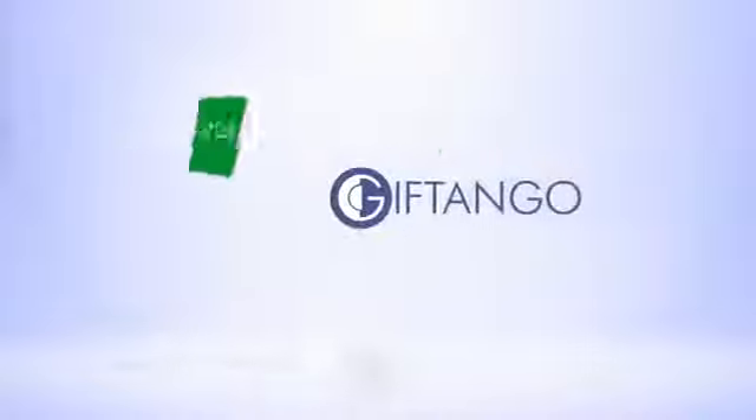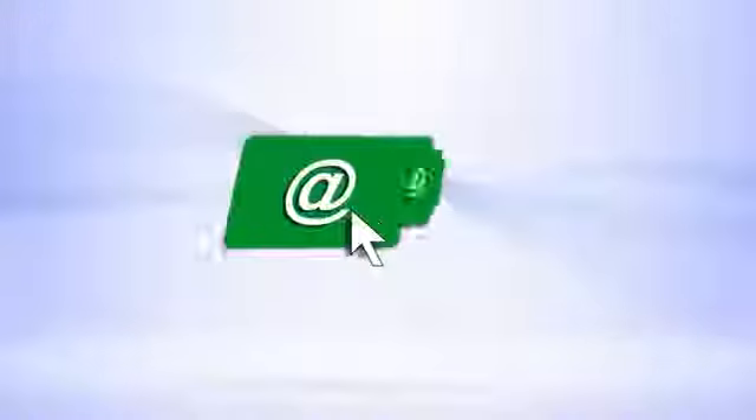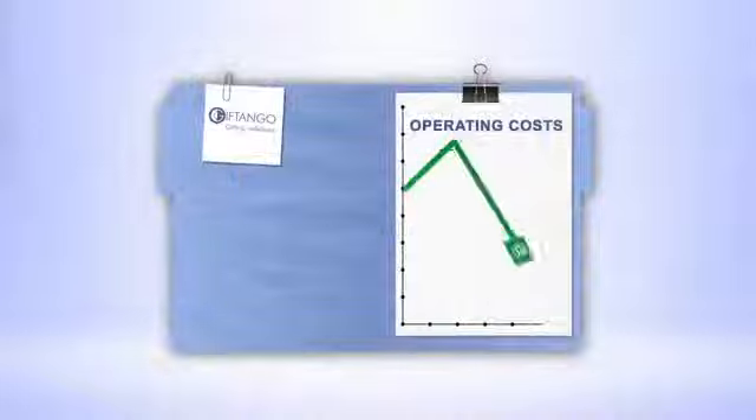Are you looking for ways to revolutionize your company's gift card program? Gift Tango makes it easy for you to sell more gift cards, reach out to customers with promotional offers, tap into new distribution channels, reduce your company's operating costs, and access detailed reporting about your gift card program's success.